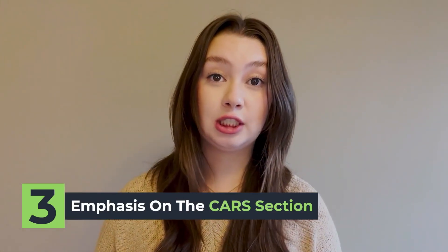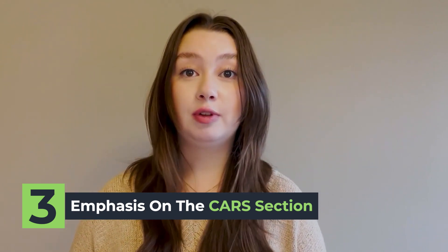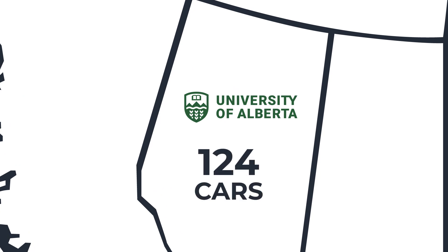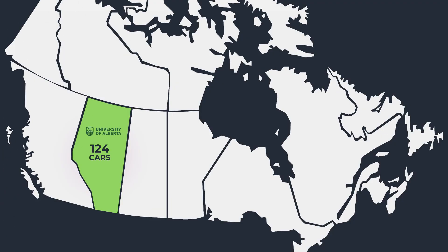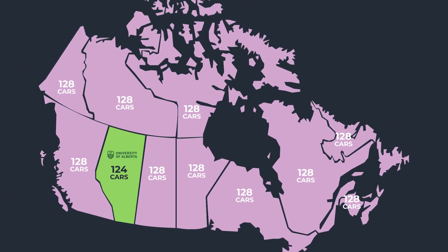Although you do want to take a holistic and well-rounded approach to the MCAT, many Canadian schools put a higher emphasis on the CARS section specifically, so you might want to put a bit more emphasis on improving that section. This is particularly important if you're applying to schools out of province — for example, the University of Alberta has a minimum 124 requirement in all sections for Albertans, but a minimum 128 in CARS for non-Albertans.